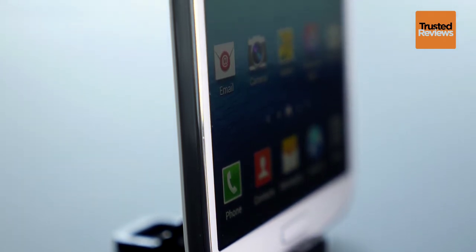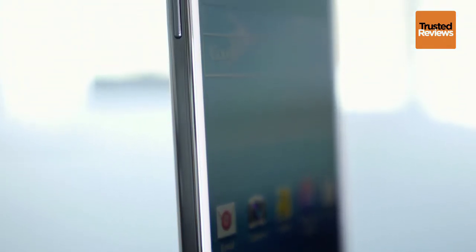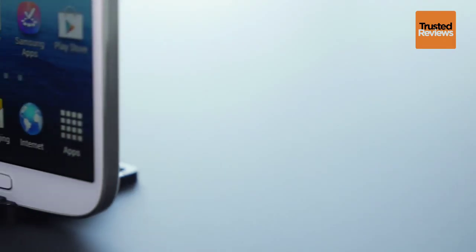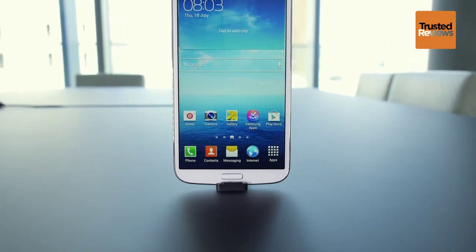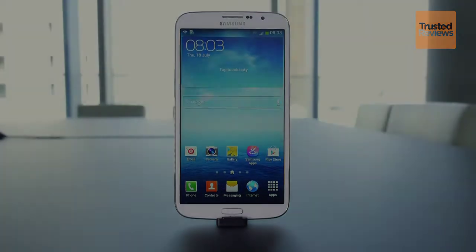To a less critical eye though, it offers just about everything the more expensive S4 does, plus all those extra screen inches. It's a good job Samsung has made the Mega cheaper than the less niche Galaxy phones, however we do feel that most people will find it pretty difficult to live with, tipping the balance that bit too far over large phones like the Note 2. Check out the full review at TrustedReviews.com.